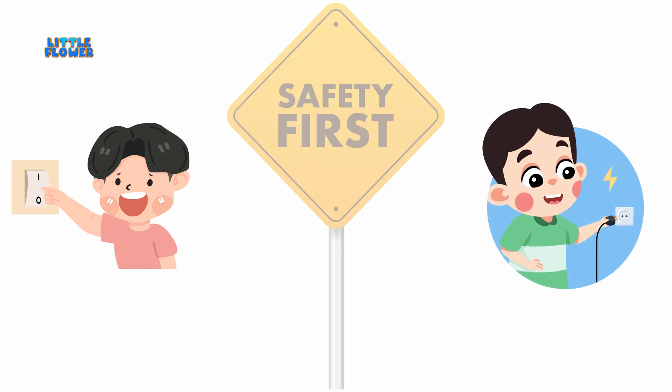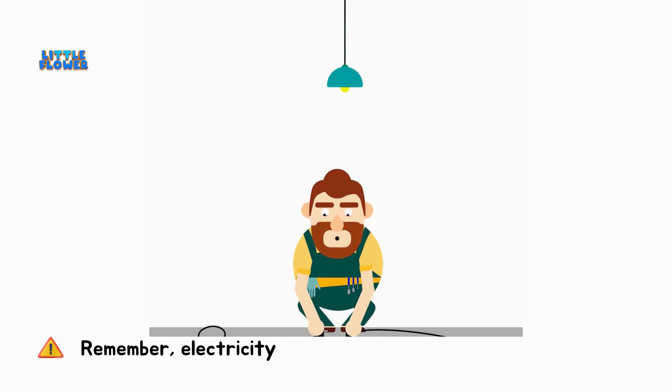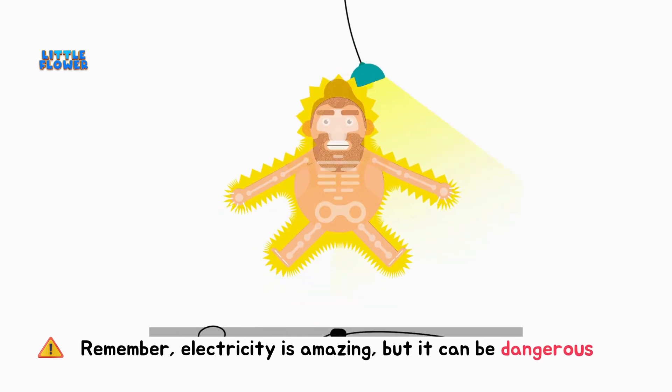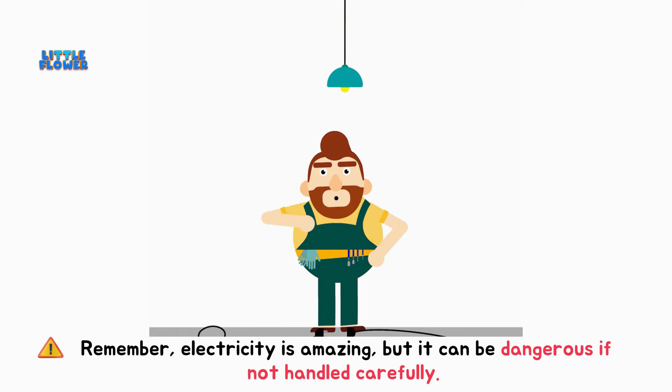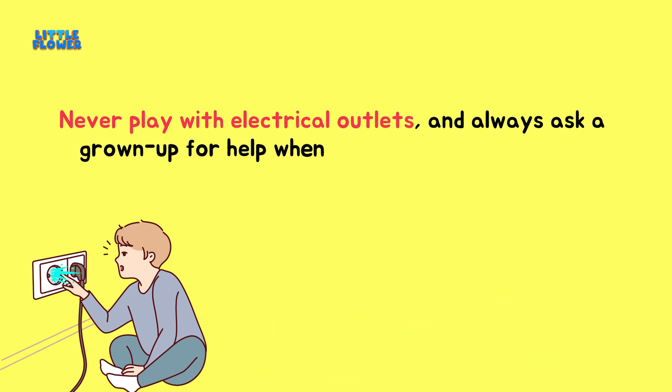Hey curious minds, safety first. Remember, electricity is amazing, but it can be dangerous if not handled carefully. Never play with electrical outlets, and always ask a grown-up for help when working with electricity.